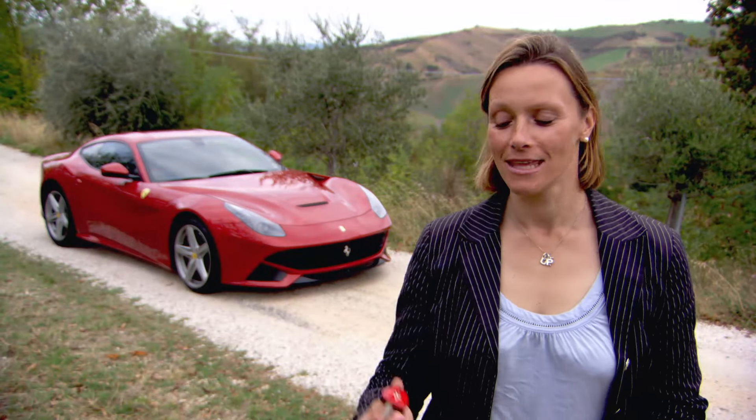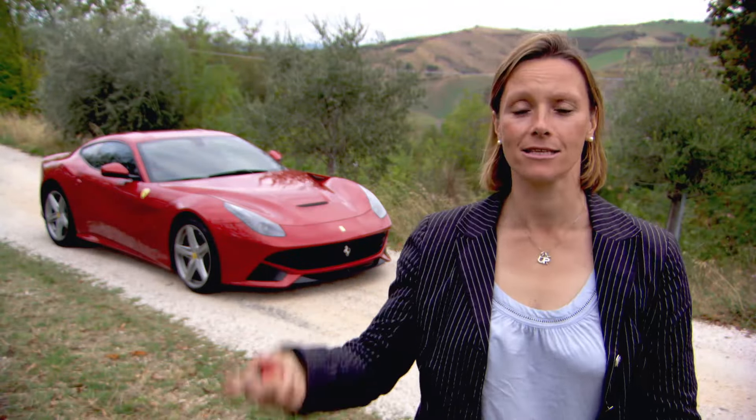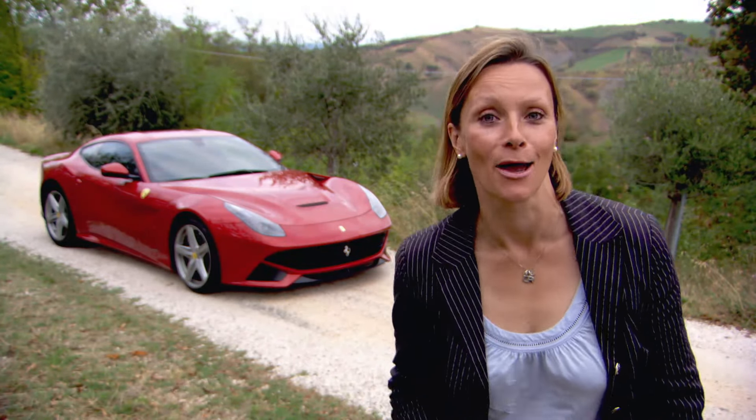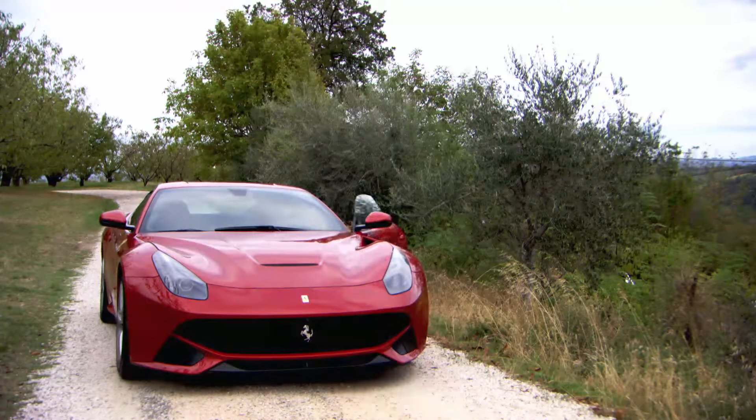Hello and welcome back to Fifth Gear. This 3-inch device is the key to the fastest Ferrari ever made, so strap yourselves in because you, me and the F12 Berlinetta are going for a ride. This is a momentous occasion. Ferrari has replaced its top-of-the-range supercar, the awesome 599, with this.